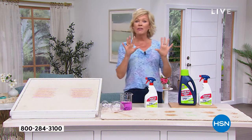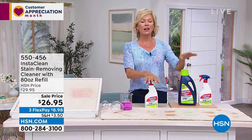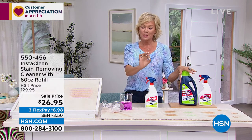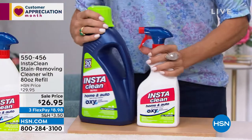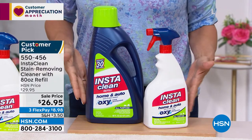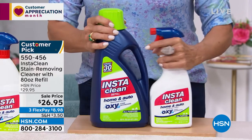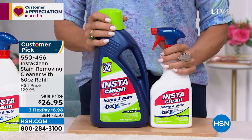We go from the kitchen to the reality of cleaning things up. We have the workhorse that you need. If you have not tried InstaClean — oh my gosh — this is the best cleaning product I've ever tried. I have so many stories. What you're getting here is an enormous amount of InstaClean. Every time I see this go on sale, I say: stock up. Even at regular pricing, you are getting a ton — a full 32 ounces of InstaClean in a trigger bottle plus an 80-ounce refill for $26.95.